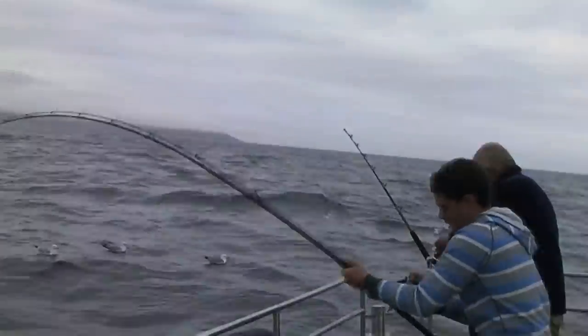Here we have Michael Pullen from England and he's got a fish hooked up. We're going to show you the bend in the rod — it's a 50 pound blank — and you can decide whether or not you think it's a big fish. That is a big fish.